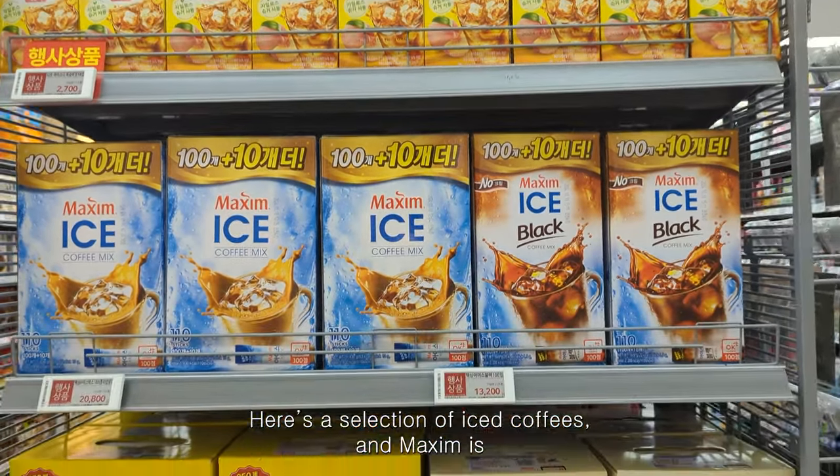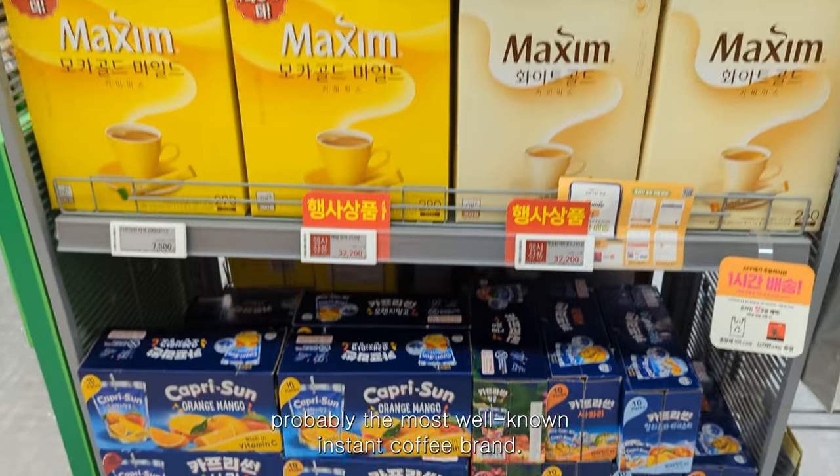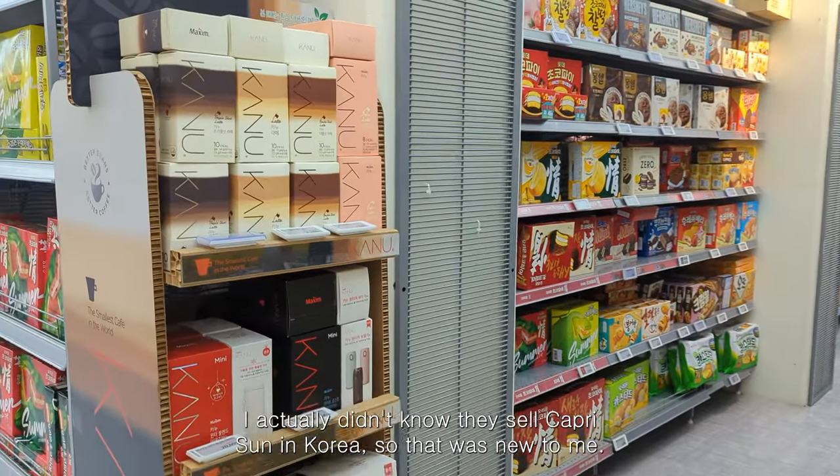Here's a selection of iced coffees. Maxim is probably the most well-known instant coffee brand. I actually didn't know they sell Capri-Sun in Korea, so that was new to me.